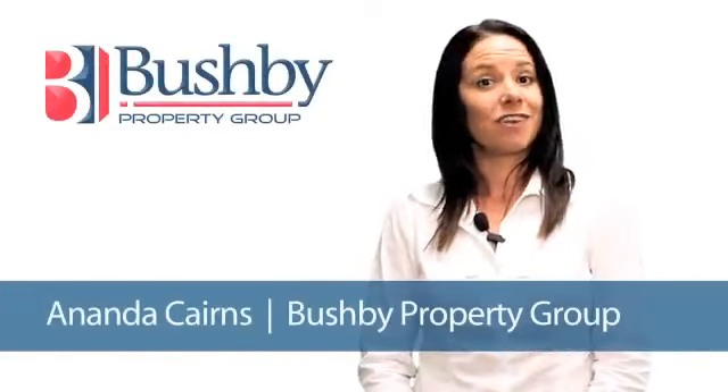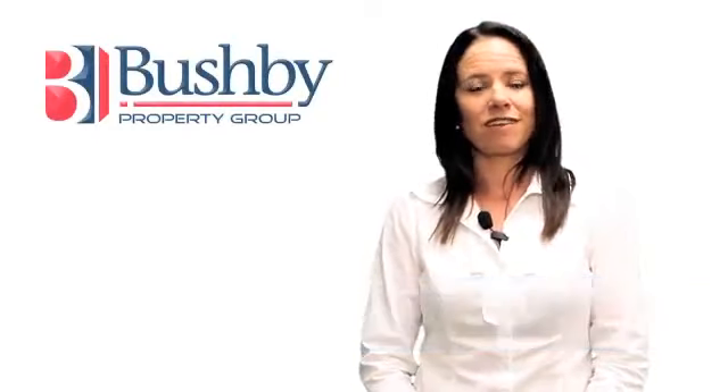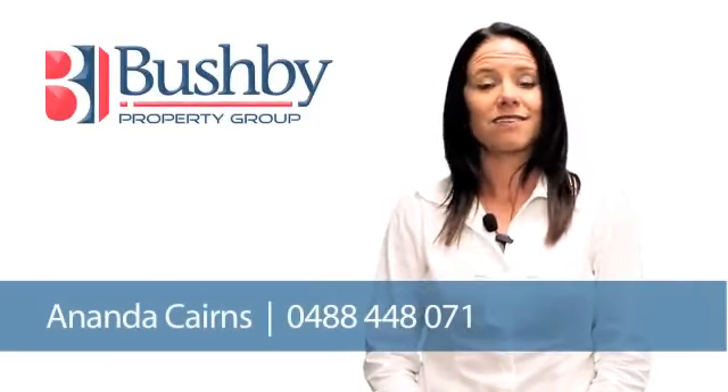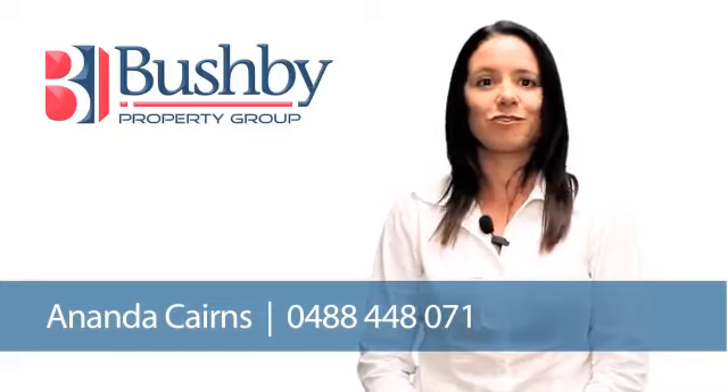Hi, my name is Ananda Cairns, and if you'd like me to give you any further information on that fantastic property or arrange an inspection, call me on 0488 448 071. Thanks, look forward to talking to you.